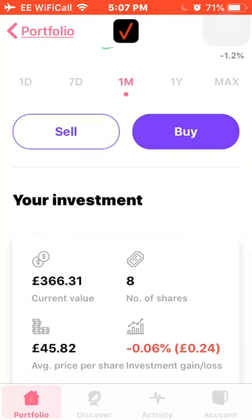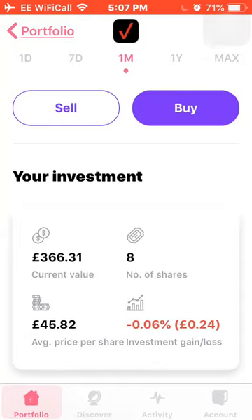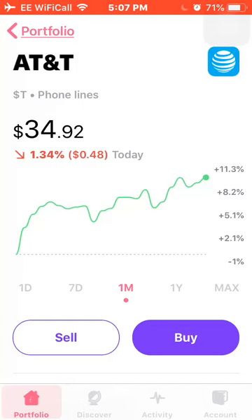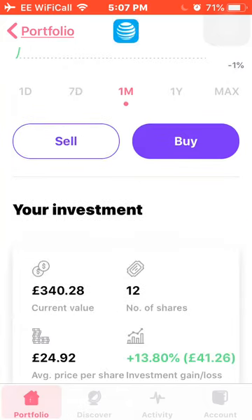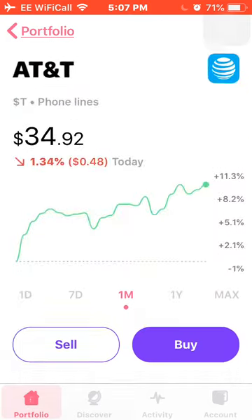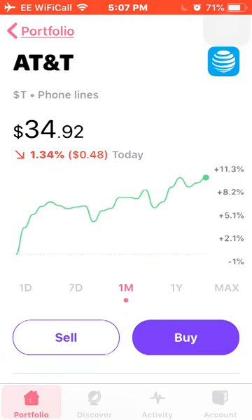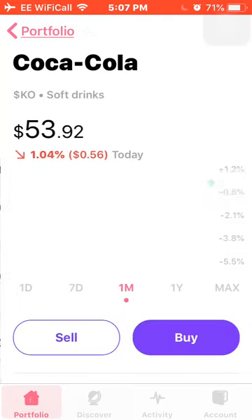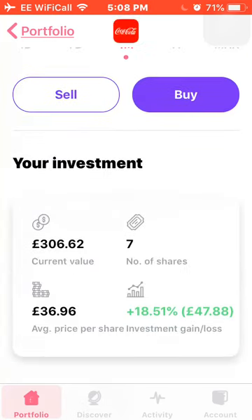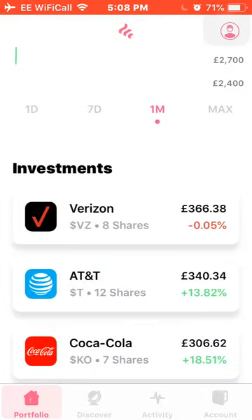First up is Verizon, up around 2.6% this month. I own 8 shares with an average cost of £45.82, and I'm down around 0.6% on my investment. Next is AT&T, up around 11% this month. I own 12 shares at an average cost of £24.92, and I'm up around 14% — a really solid performing company. Next is Coca-Cola, up around 1% for this month. I own 7 shares with an average cost of £36.96, and I'm up around 19%.